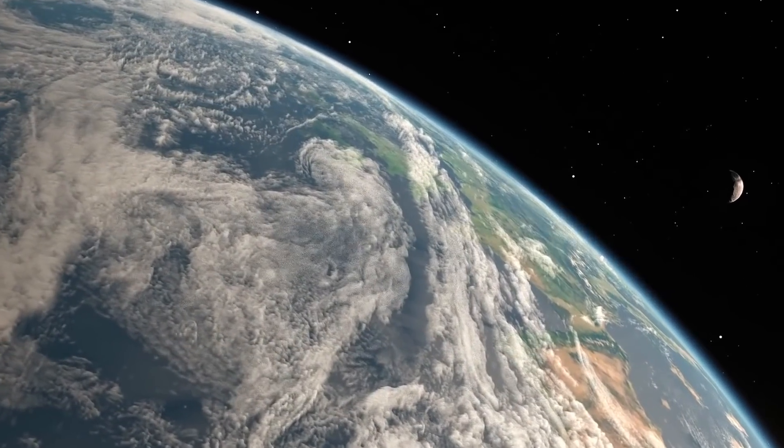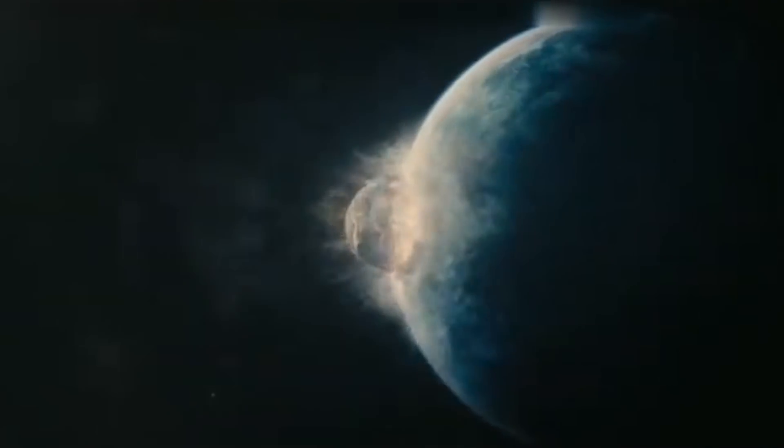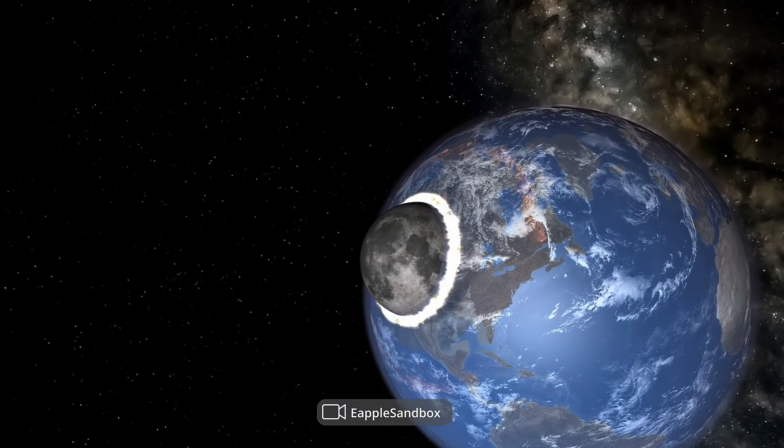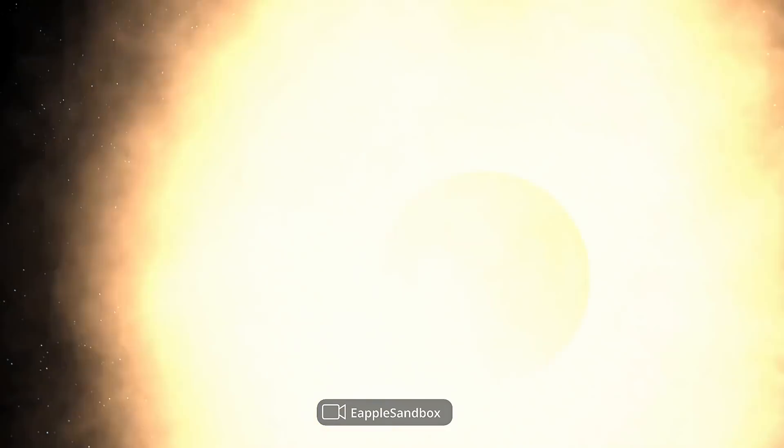When Earth expands more than ten times, the Moon will fall on us, causing global destruction. At least NASA won't have to spend cosmic sums on the Moon program anymore. But even this is negligible compared to the size of the Sun.